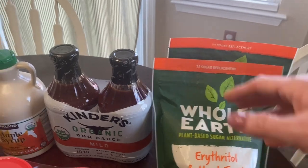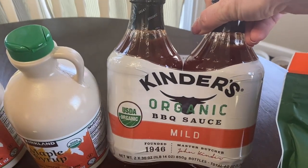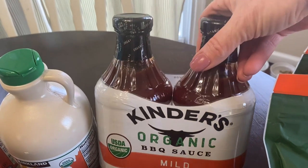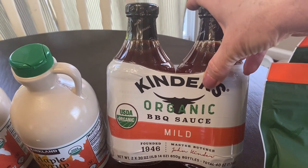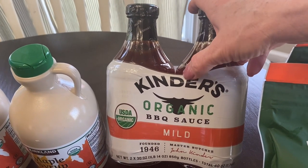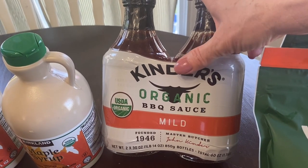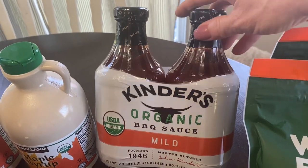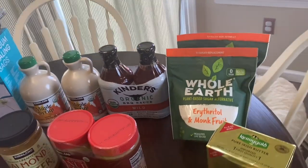Last but not least, I picked up a barbecue sauce. Barbecue season is coming and this looked really good — it's a great brand known for barbecue spices, and it has really great ingredients: no corn syrup and things like that. So I'm anxious to give it a try. And that is it for Costco.